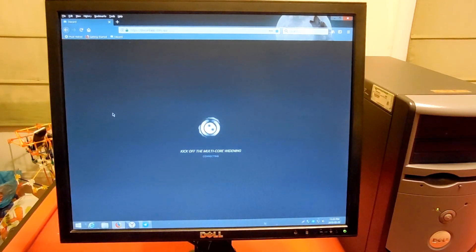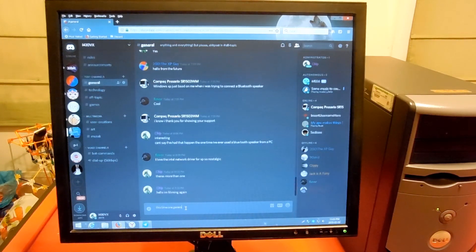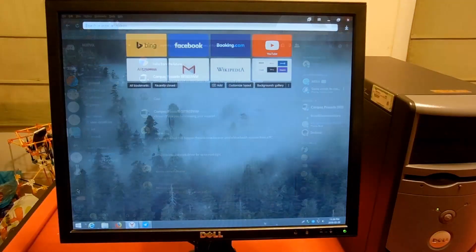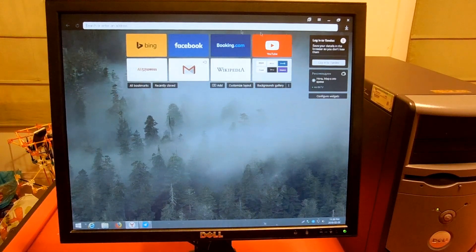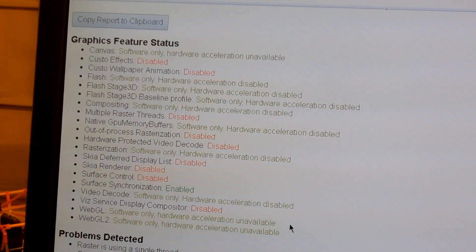Then there's Discord, which is a crazy heavy site. However, it does seem to work reasonably alright. I'm using Firefox Quantum here. Chrome browsers do indeed work; however, with such an old potato GPU, they have absolutely no hardware acceleration that works, so you're going to see decreased performance wherever that would be utilized, compared to Firefox.